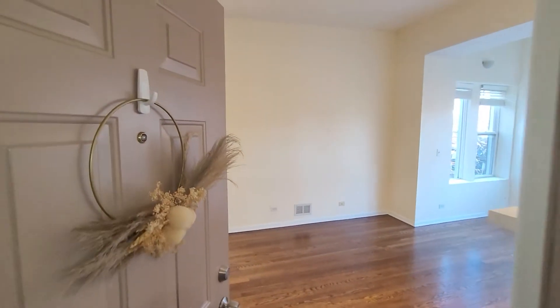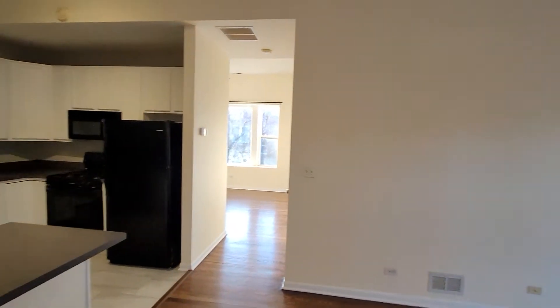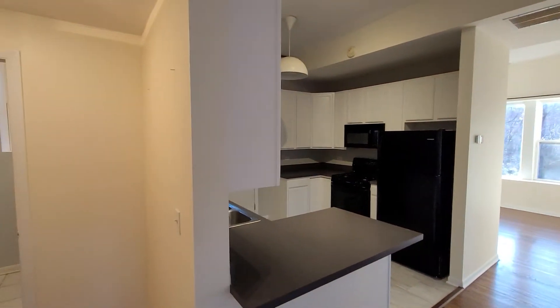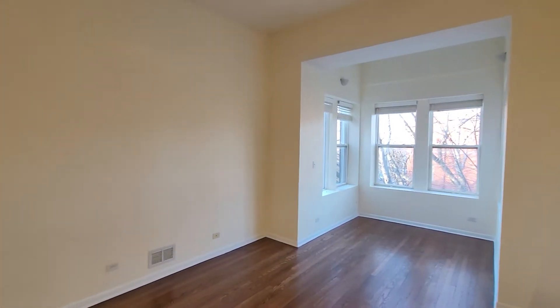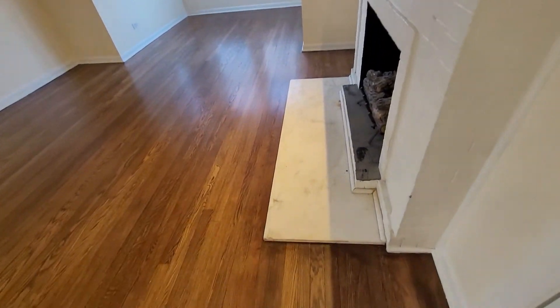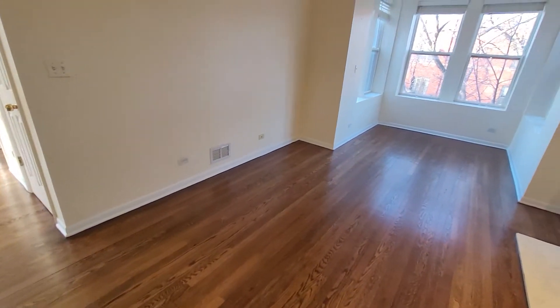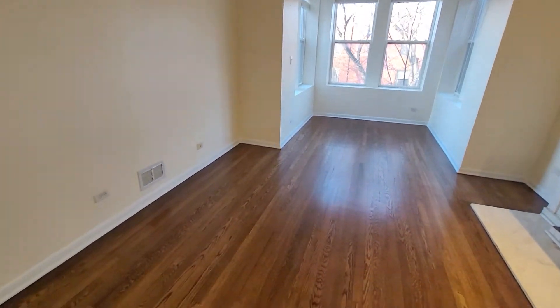Walking into 2457 West Leland. I have to tell you that I was thinking this was going to be way too small, and it's one of those times where it's awesome when the photos are nowhere near showing the size of the actual unit.